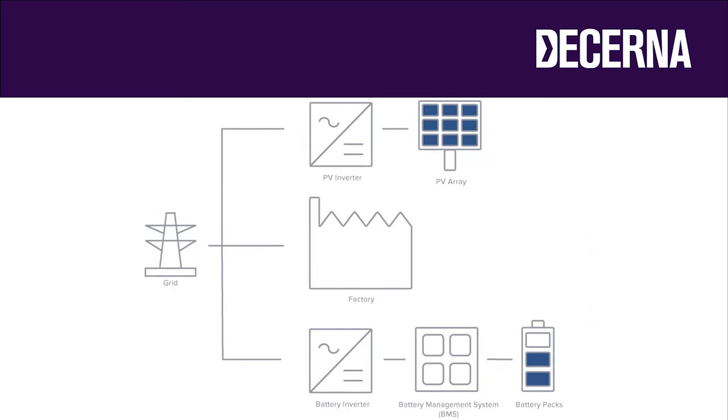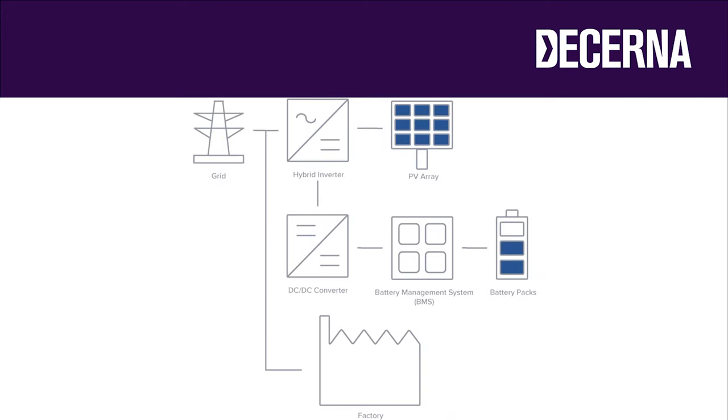When battery systems are combined with solar PV, you can have the two separate systems kept completely separate — that would be known as an AC coupled system. The power from the solar PV system is first converted to AC, and that's used to charge the battery through the battery system charger. In a DC coupled system, you can have a hybrid inverter which can charge the battery from the DC power generated by the solar PV system. This avoids some of the conversion losses that you would get with an AC coupled system. There are pros and cons to both approaches.